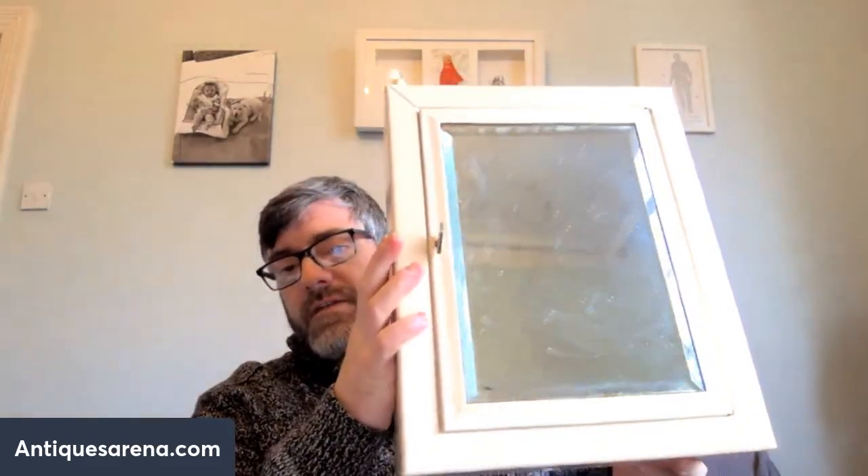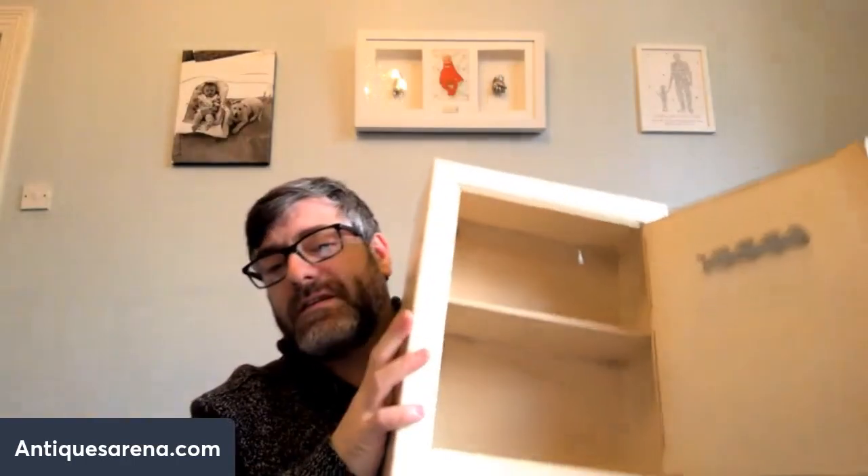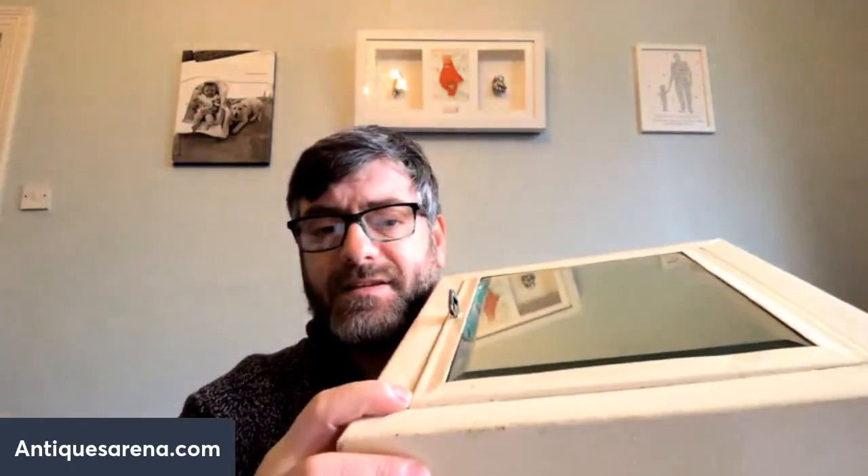This is a vintage painted metal bathroom cabinet — or medicine cabinet. It's got bevelled glass and it's like a tin. It's probably mid-century. The only issue is that the door doesn't quite go fully flush at the bottom — it's out by about a millimetre — but it does shut tidy and doesn't swing open. A nice mid-century painted metal bathroom cabinet. I think I'll put that on for around 40 to 50 quid.